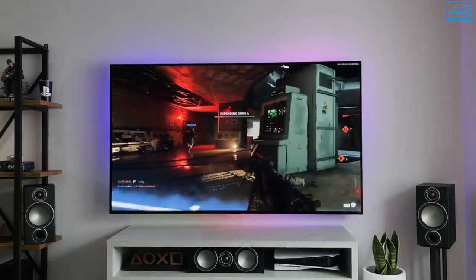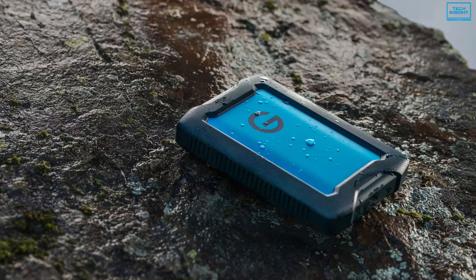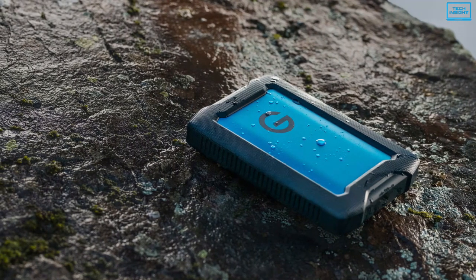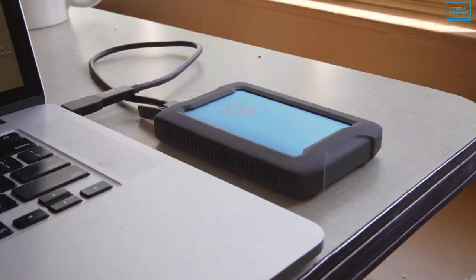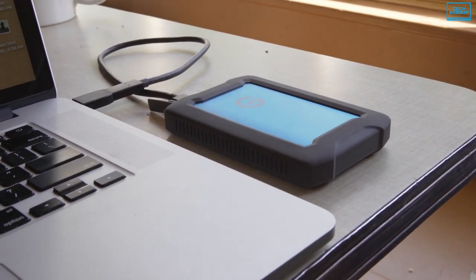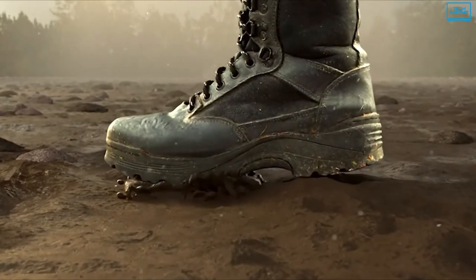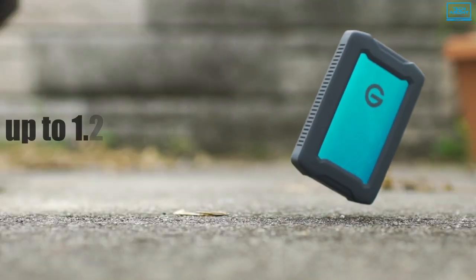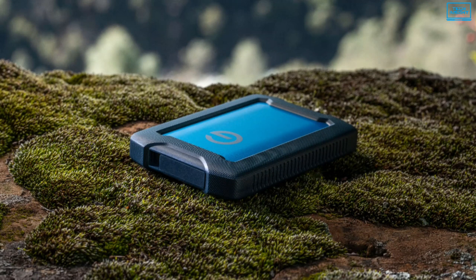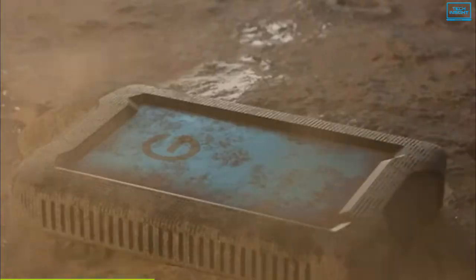If you want a rugged external drive for your PS5 games, G-Technology has the ideal solution with the Armor ATD external hard disk. Built with triple-layer shock resistance, which is made up of a durable rubber bumper, an aluminum enclosure and internal shock mounts, the Armor ATD can withstand up to 1,000 pounds of pressure and drops of up to 1.2 meters. It is also IP54 rated, which provides protection against rain, sand, and dust.